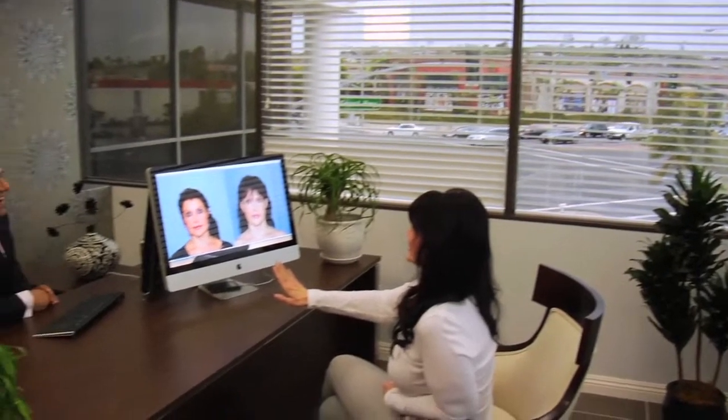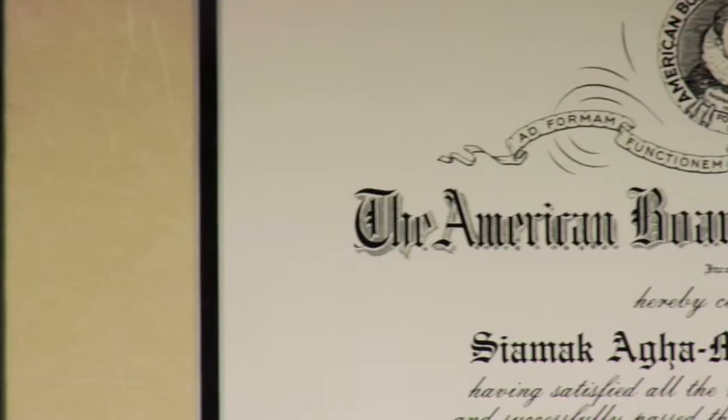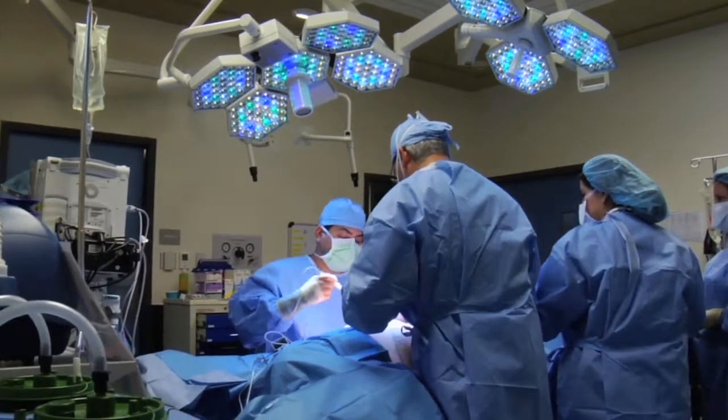As you consider plastic surgery, one of the most important decisions you will make is choosing your surgeon. Choose your plastic surgeon diligently since your results depend on it. Although many physicians offer cosmetic surgery, not all are trained in plastic and reconstructive surgery, and not all are board certified by the American Board of Plastic Surgery. Thus, not all surgical results are the same.